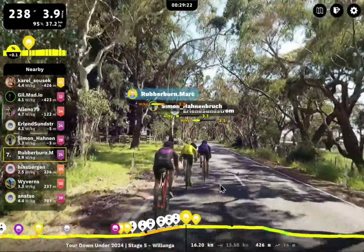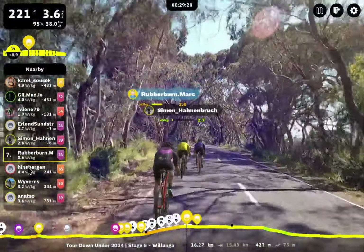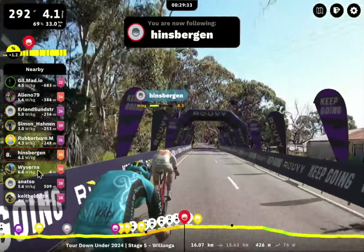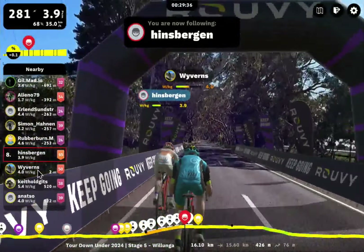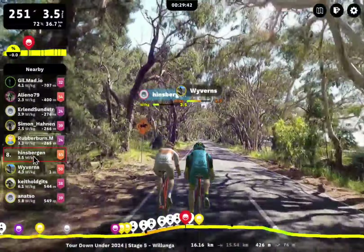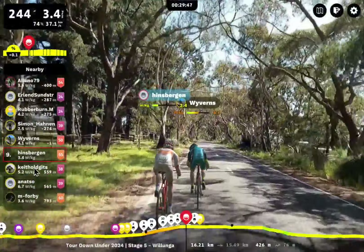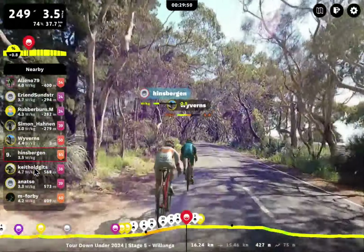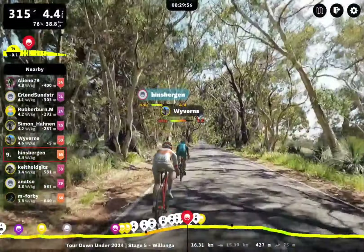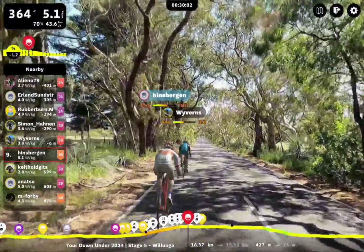Rubberburn Mark has caught and passed Simon and Erland, but they're coming back around him now. Looks like we've got a nice three-rider coalition — this is just going to amplify the watt bombages coming out at the end. Incredible stuff here. Hinsbergen is not that far back either — Hinsbergen needs to drop some serious power. Roll across the top. I think Hinsbergen has the ability to just jam some huge watts and come right back. Got a strong rider with him too — Wyverns, another continual front-end contender. And we've got Keith Old Gitz here.